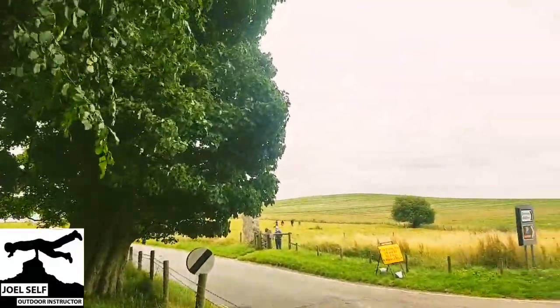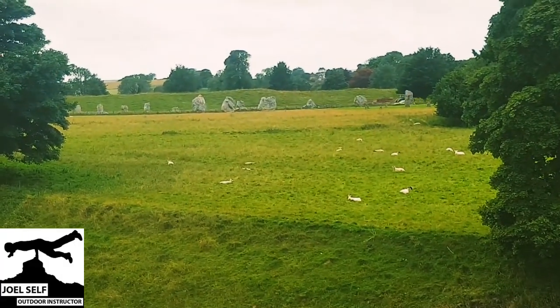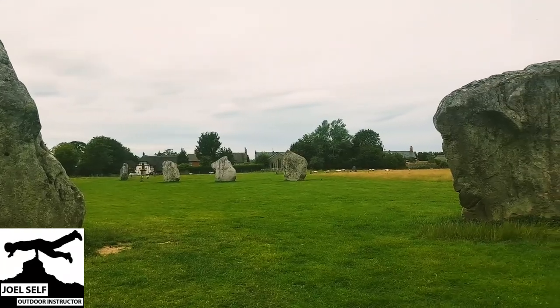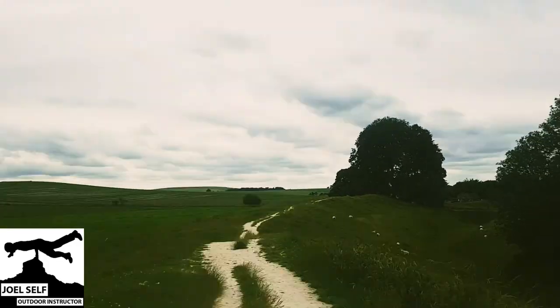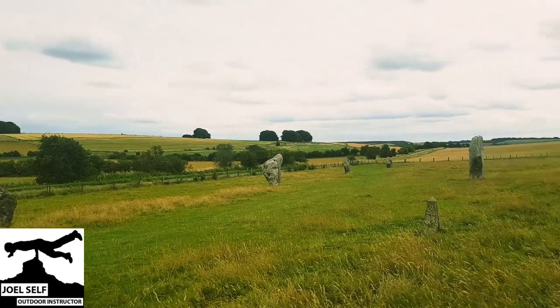Not only does the Henge encircle part of the village of Avebury, but it also has within it the largest stone circle in Britain, which in turn encloses two smaller stone circles. Despite the incredible age of these surviving stone circles, it's likely they were actually preceded by timber circles and structures that took their place within the Henge.